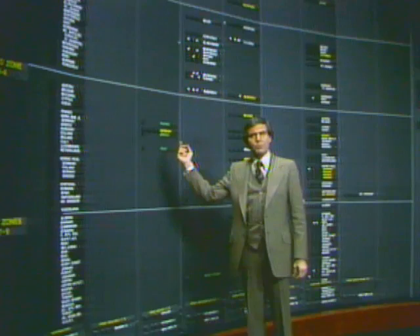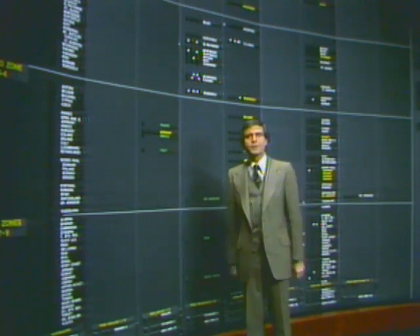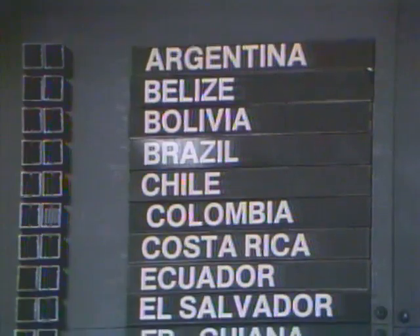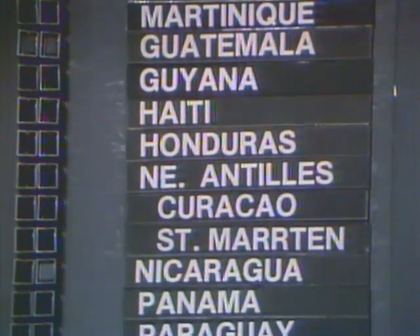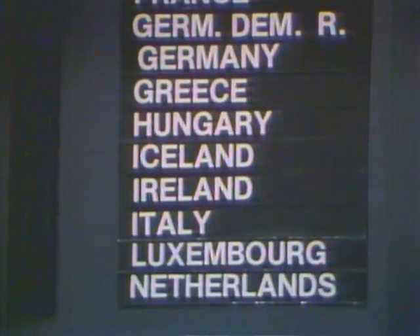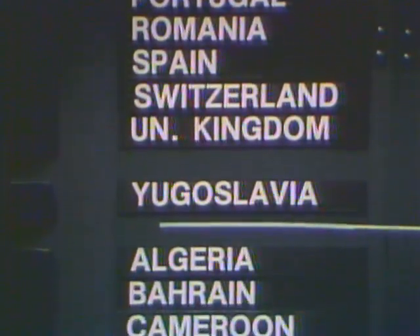This is our international network board. It provides basically the same kind of information as the other display, except of course this one reflects the status of our international circuits and switching machines. These are our seven international switching centers. Though they're called international centers, they are not dedicated to this type of service — they, in fact, play a dual role because they are integral parts in the domestic network as well. We have some flexibility when working with the international portion of the network, but not to the same extent as we do domestically. We also cooperate with the world organization responsible for the overall coordination of international telephone service to ensure international calls ultimately reach their foreign destinations and to enhance network management capabilities.